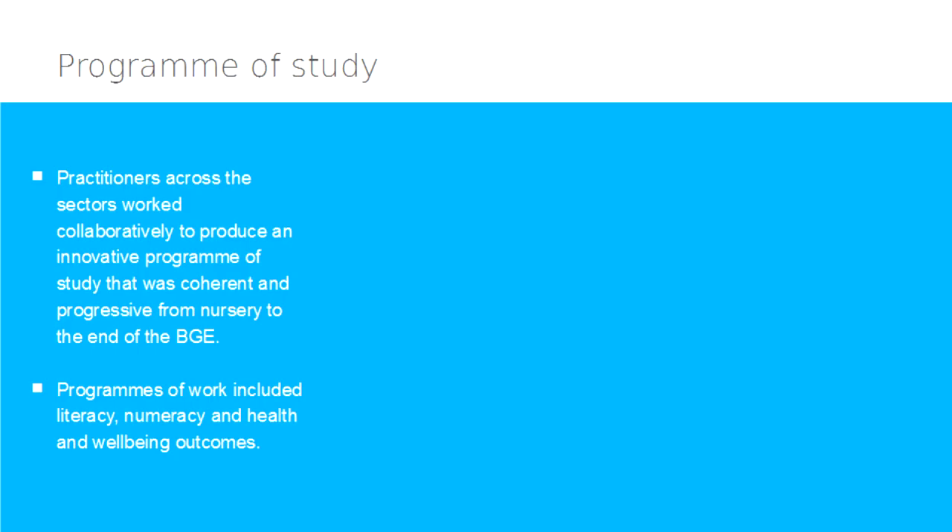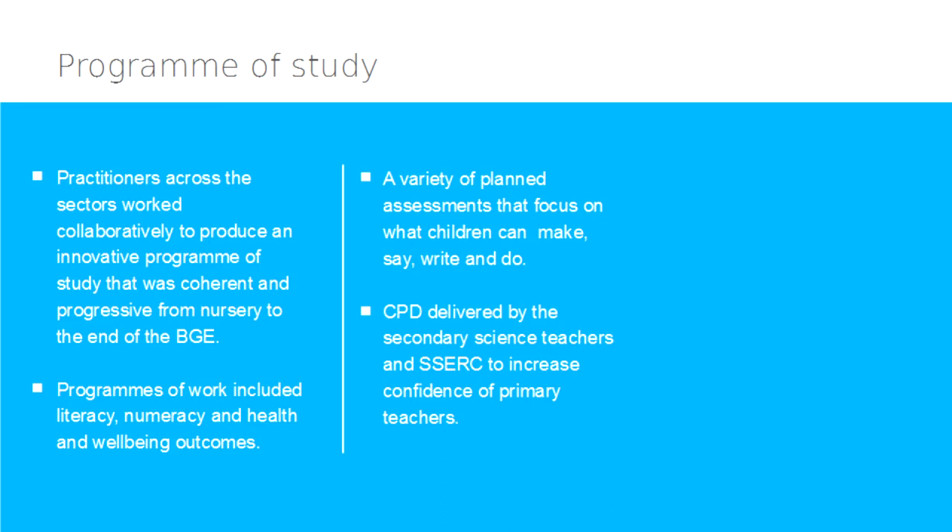One of the major strengths of cluster working in William Wood has been the development of the primary programme of study. It was developed by practitioners for practitioners and has been moderated and evaluated by primary and secondary staff across the cluster. The programme covers the totality of experiences and outcomes from early level to second level to ensure continuity in learning experiences. It provides teachers with a structure which is flexible to take account of their knowledge and expertise in teaching science. Each unit has a PowerPoint, teacher's guide and assessment built in. There are links to other curricular areas which have been identified to provide opportunities for interdisciplinary learning. Topical science is taught throughout the year. Children's learning experiences are assessed by what they say, write, make and do. The programme continues to be evaluated by practitioners and will be collated by science champions and the standing committee.